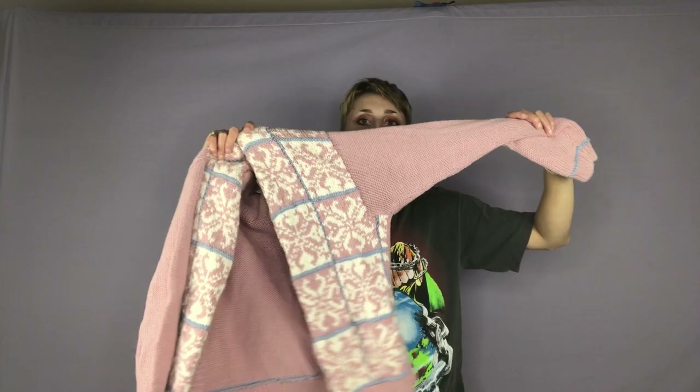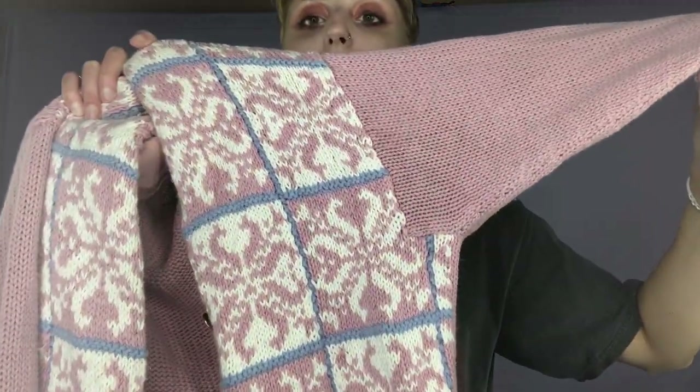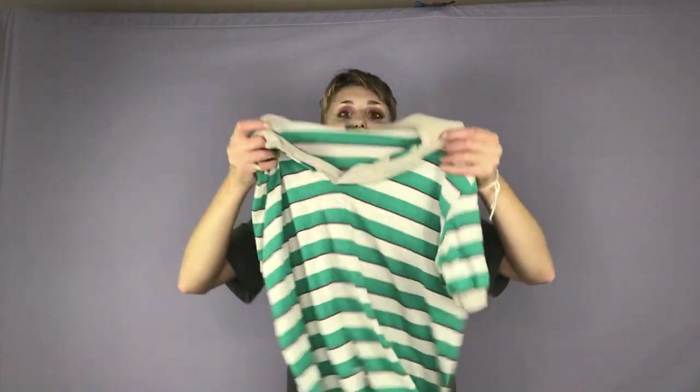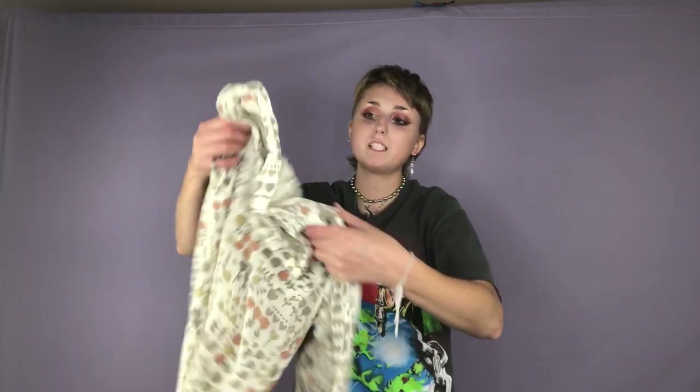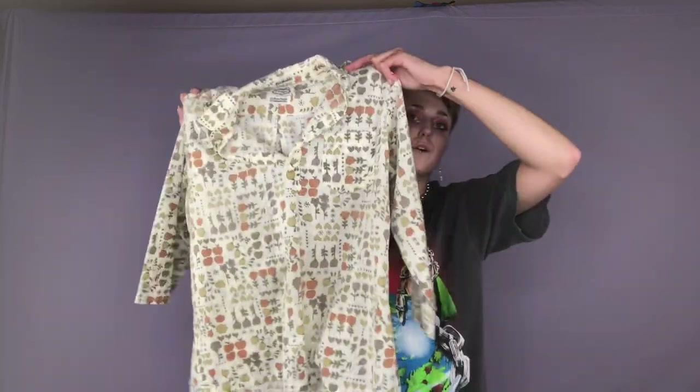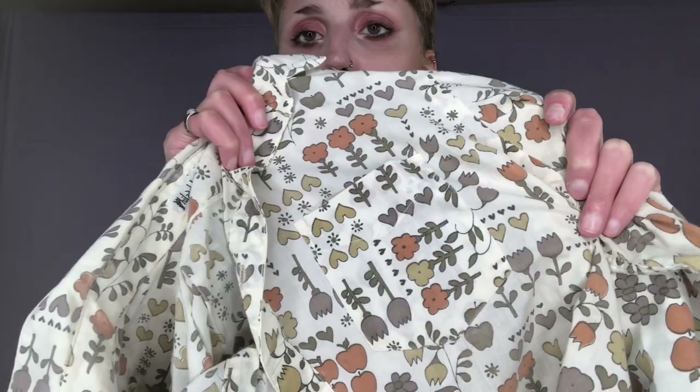Here is a cute little pink sweater with this abstract almost snowflake pattern on it. Here is another striped collared shirt — I believe this is from the 70s. This is also from the 70s — it is just this cute little floral blouse with all these tulips on it. Super cute.